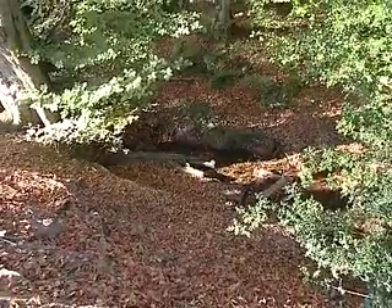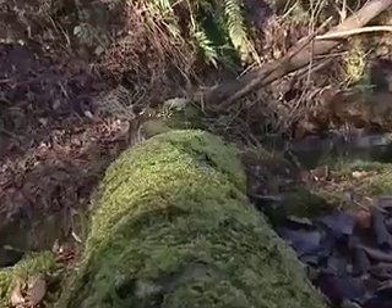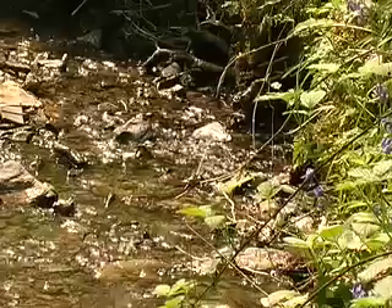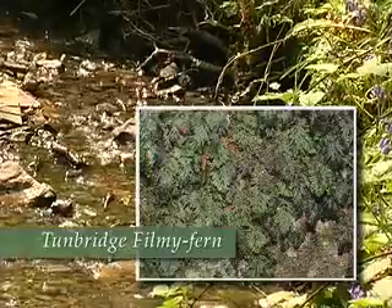The porous, moisture-holding sandstone and sheltered, damp gills provide ideal living conditions for ferns, mosses, liverworts and lichens. Most famous is the tiny and extremely rare Tunbridge filmy fern.